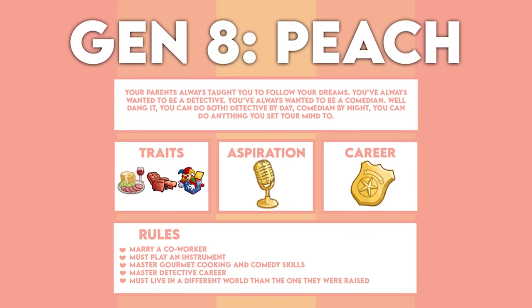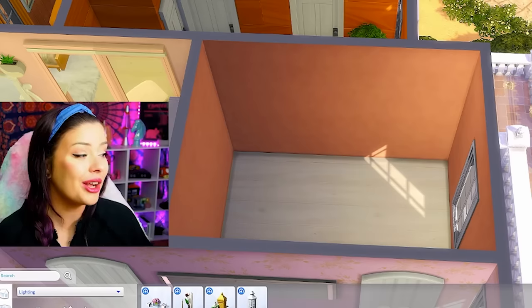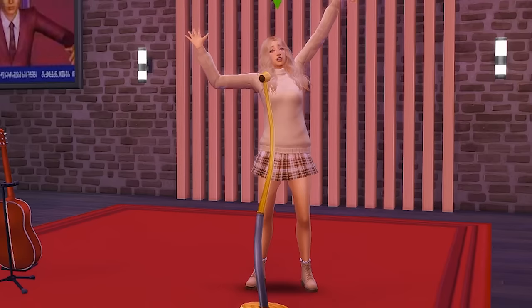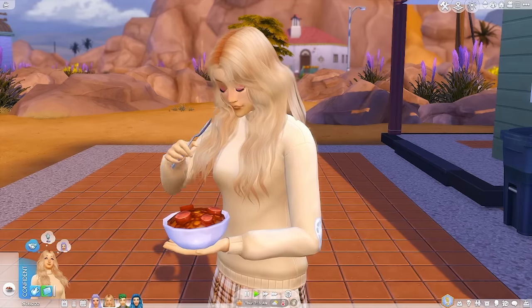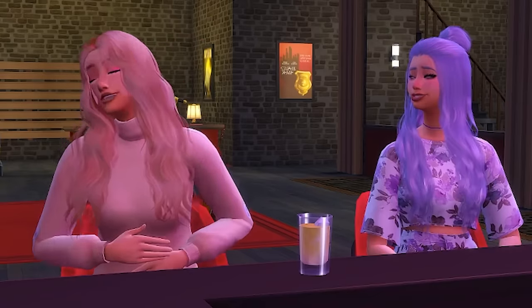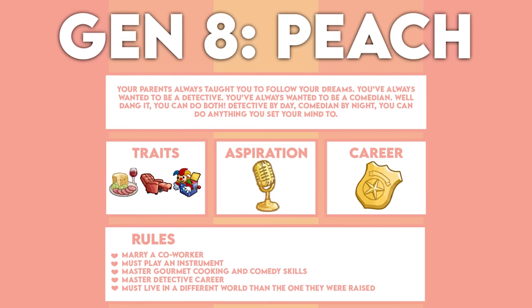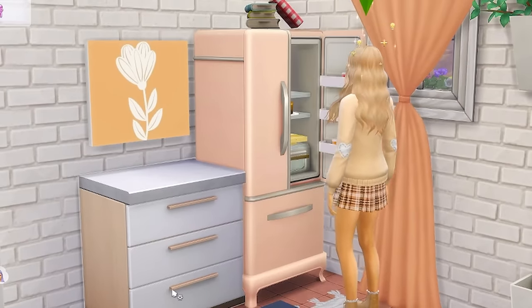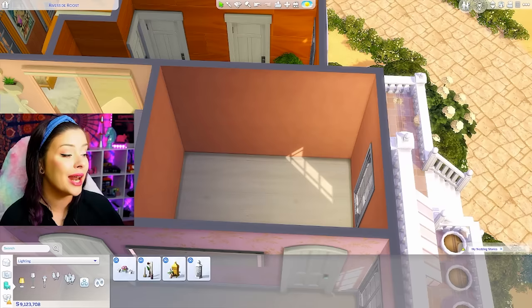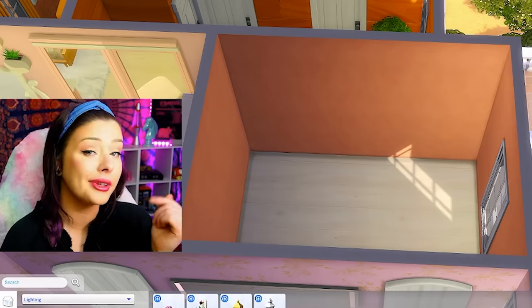Your parents always taught you to follow your dreams. You've always wanted to be a detective and a comedian — well, you can do both. Detective by day, comedian by night. Traits: foodie, lazy goofball. Aspiration: jokestar. Career: detective. The rules for this generation: must marry a coworker, play an instrument, master gourmet cooking and comedy skills, master the detective career, and must live in a different world from the one they were raised in. These moving rules are really getting to me.